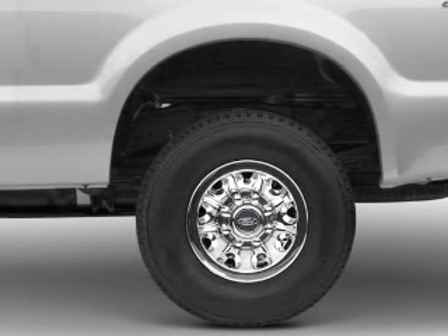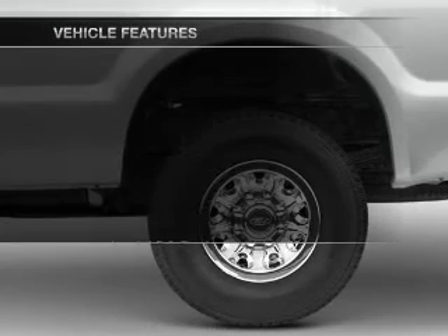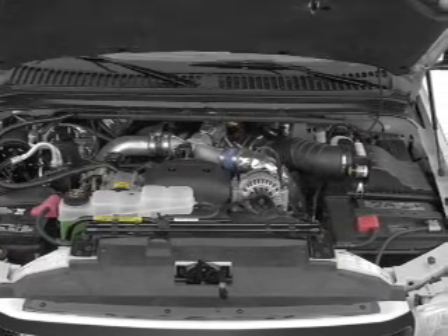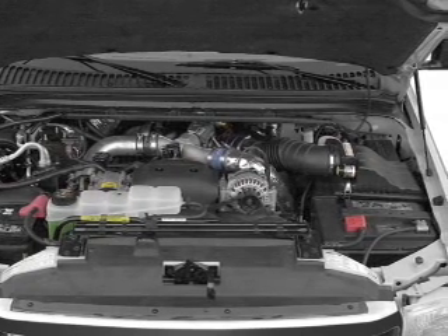The anti-lock braking system will keep you safe on the road. And with these notable features, you won't want to miss out on the opportunity to own this amazing ride. An AM-FM stereo. Power steering.